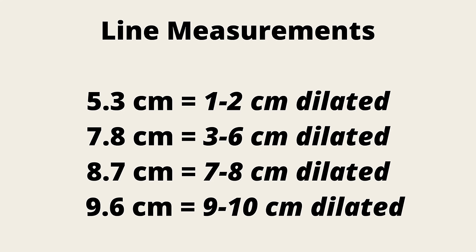When the line is measured, this table can tell you how dilated you are. If the line measures 5.3cm, you're 1–2cm dilated. If it's 7.8cm, you're between 3–6cm dilated. If it's 8.7cm long, you're between 7–8cm dilated. And if the line measures 9.6cm, you're between 9–10cm dilated. Since the purple or brownish line is only visible in about 75% of labouring women, I'm going to teach you another way to check how dilated you are.